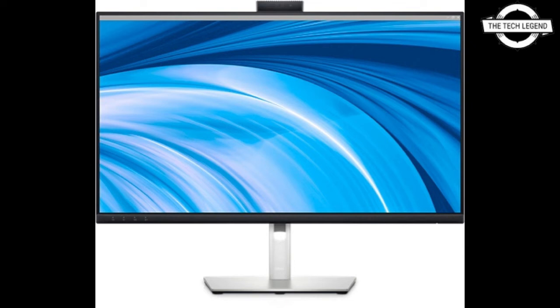Second, I will talk about the C2723H model. It is the 27 inch version of the 23.8 inch. The key parameters are contrast ratio 1000:1, response speed 8ms and high speed 5ms, brightness 300 cd/m², color gamut sRGB 99%, and horizontal or vertical viewing angle 178 degrees.